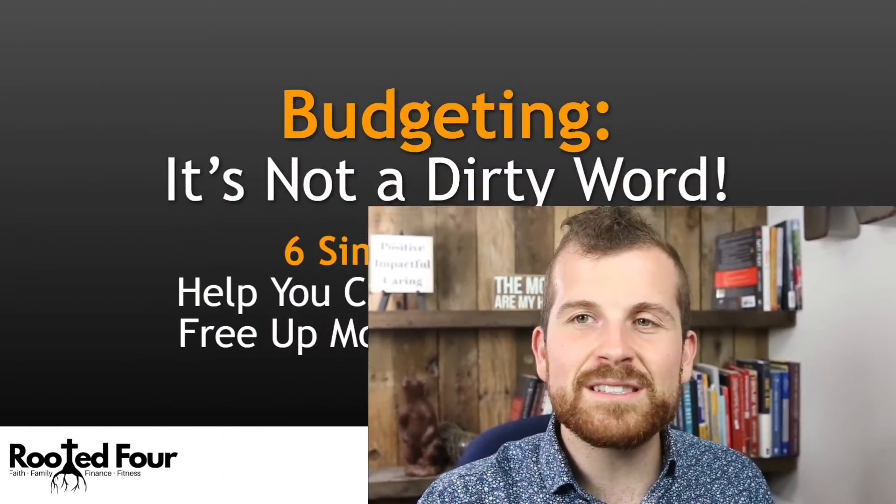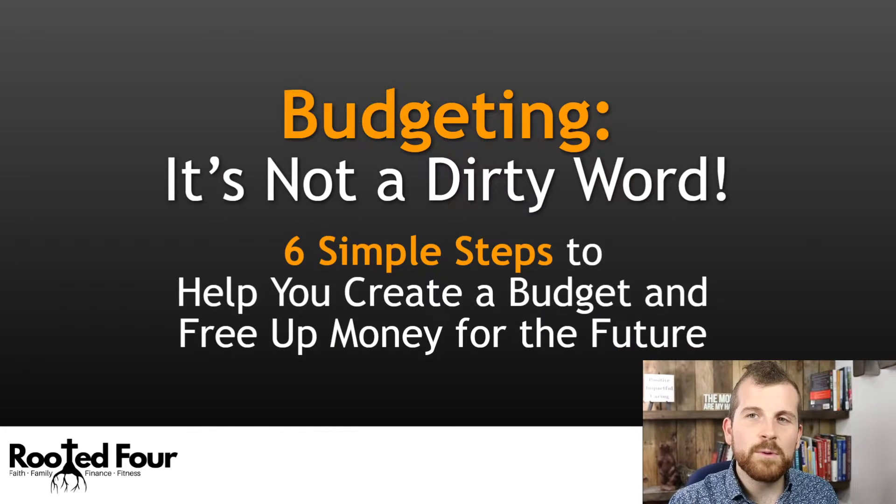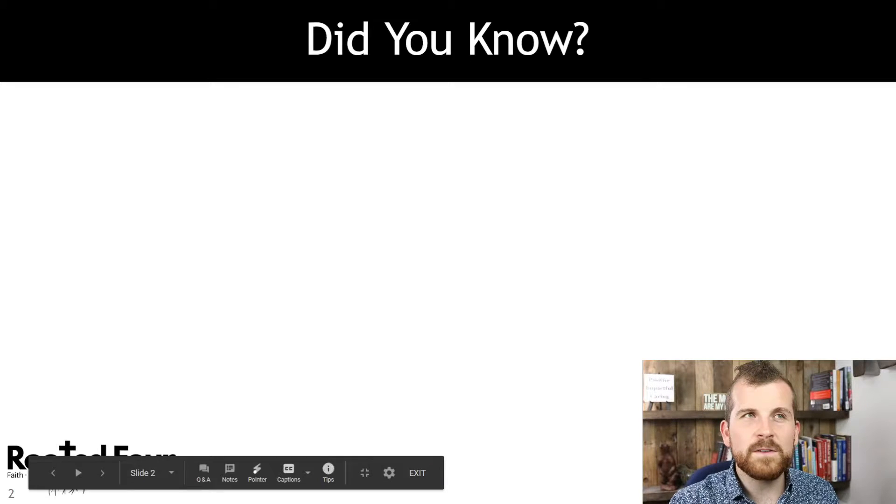Budgeting is not a dirty word. It's something where you can take that confusion, that worry, that concern, that unknown, and put it on paper, make a plan, and live life better. Today we are diving into the six steps to create a budget and free up money for the future.